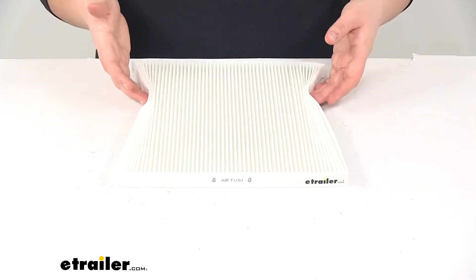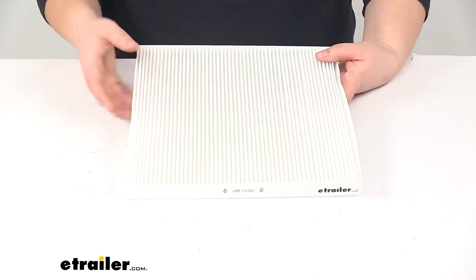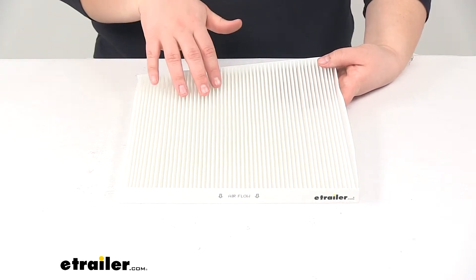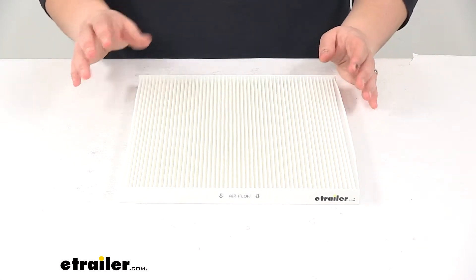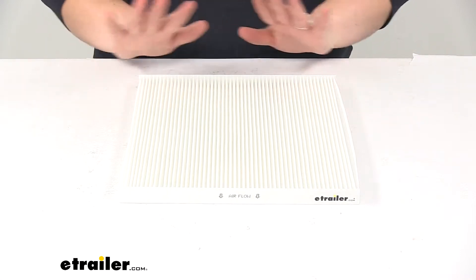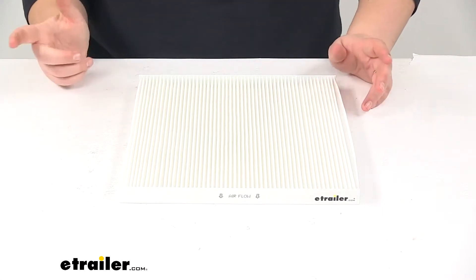A lot of times you might notice that your air conditioning or your heating just isn't blowing out air like it used to. It might be because you need to change your cabin air filter. Also, sometimes you can notice a film starting to develop on the inside of your windshield — again, might be the cabin air filter.